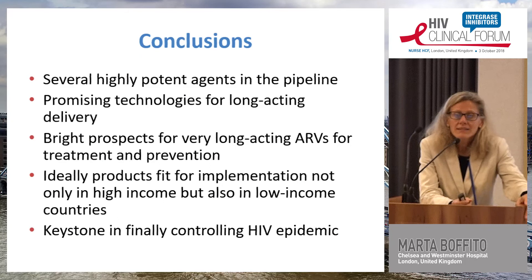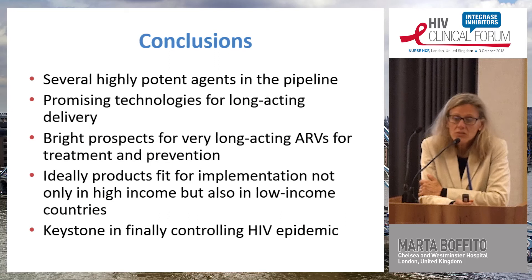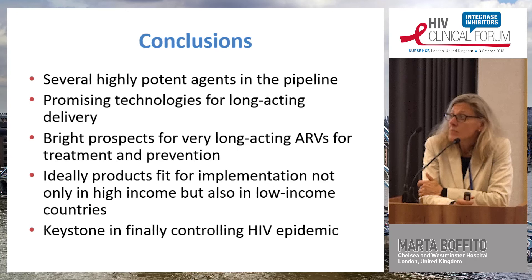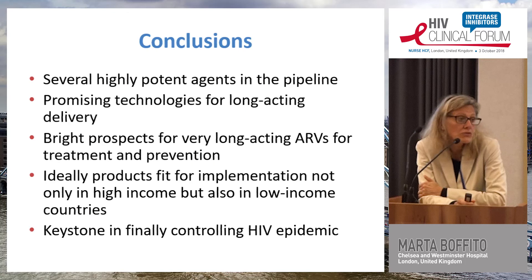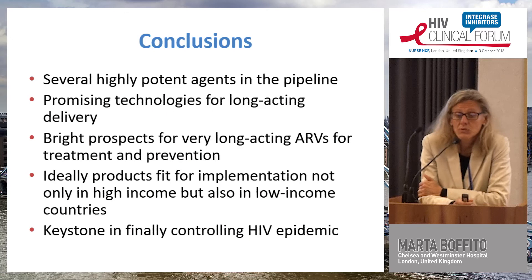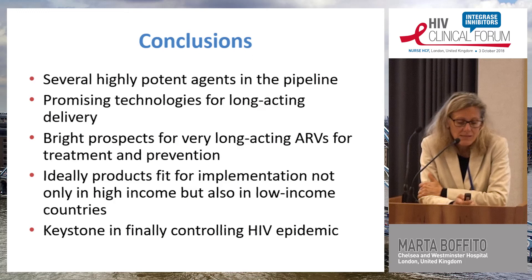In conclusion, there are several highly potent agents in the pipeline with alternative delivery methods for antiretroviral treatment and prevention. There are promising technologies and bright prospects for very long-acting antiretrovirals to make life easier for people living with HIV and to make prevention possible beyond a daily pill. Ideally, products should be implementable not only in high-income countries but also in low-income countries — this could be a keystone in controlling the epidemic.